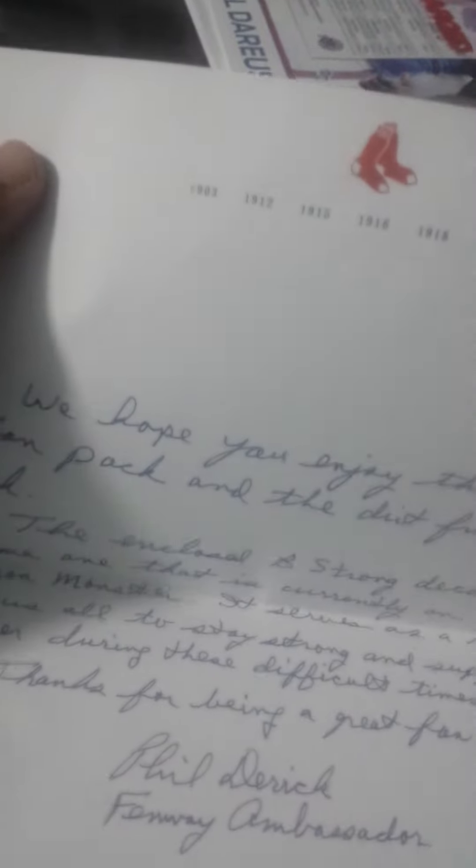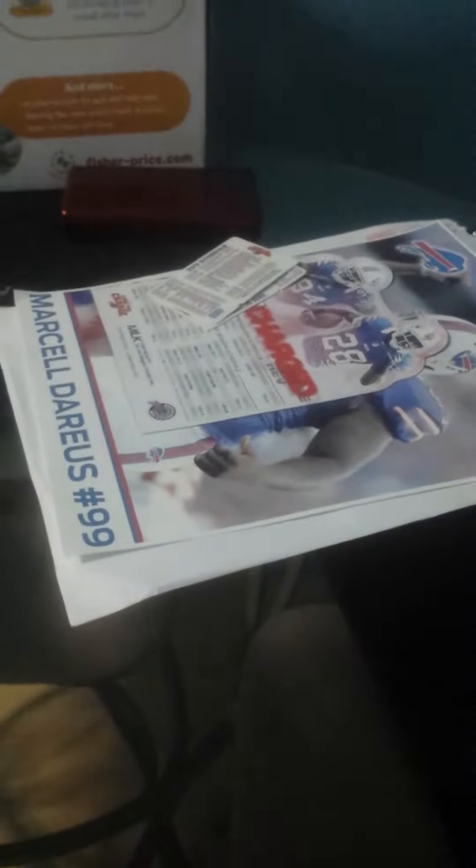I got Boston — some Fenway dirt, a pocket schedule, two decals, Red Sox items, a 'Be Strong' item, and also a handwritten letter.